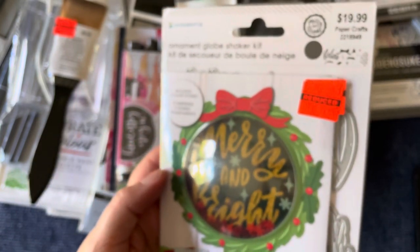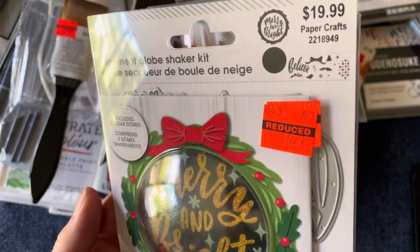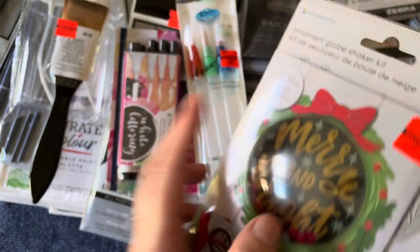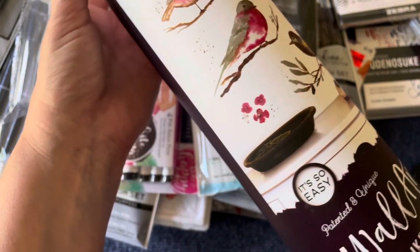Then I actually found a dye - I was shocked because my store hasn't had any dyes for quite a while. But it was marked down to $4.79 and it's the shaker dye, the Marian Bright shaker dye. I was happy to find that.